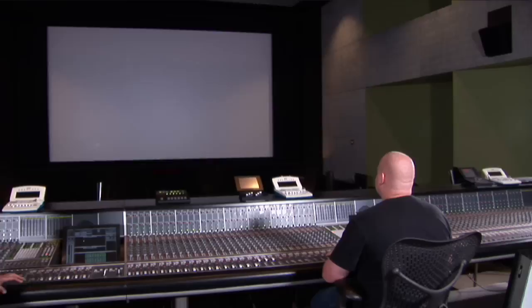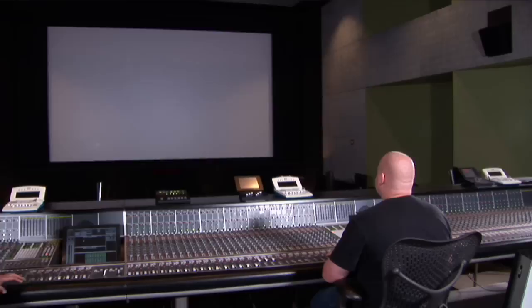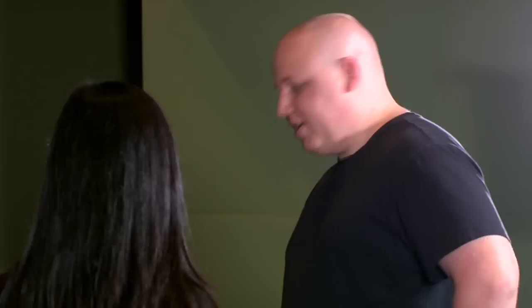Today we're here in Full Sail's dubbing stage with engineer Mike Orlowski. This is the dubbing stage — tell me, what happens here?